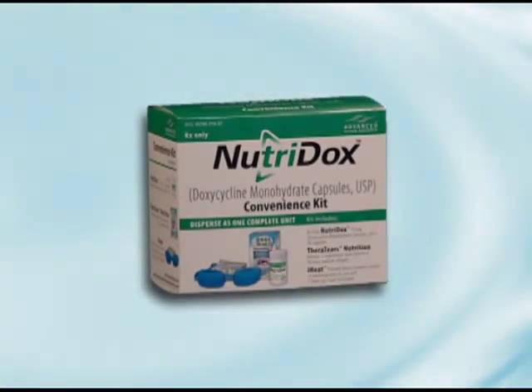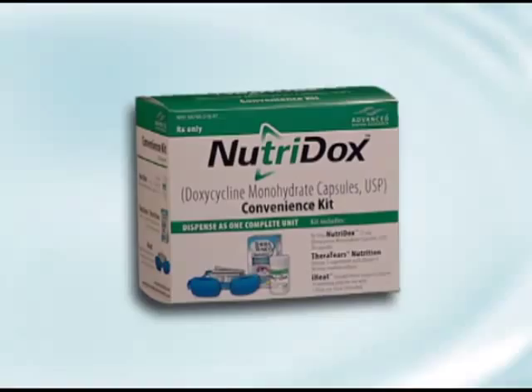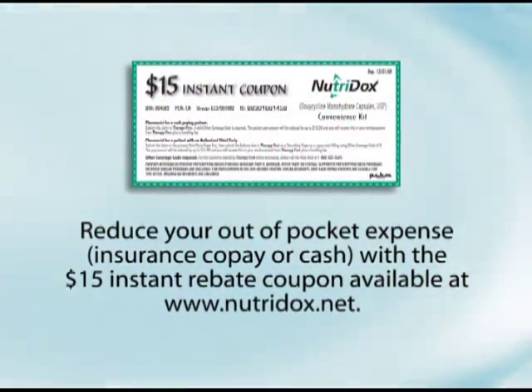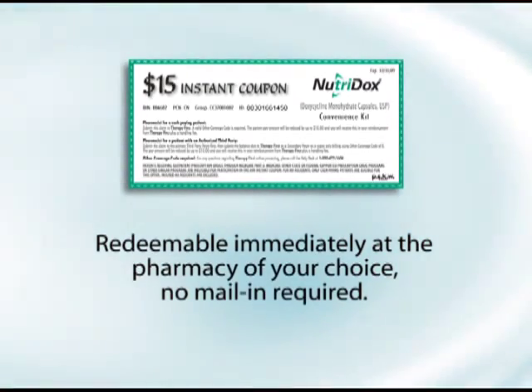Ask your eye care professional to prescribe the NutriDocs Convenience Kit today for optimal meibomian gland health and therapy, and say hello to eyes that feel rested and refreshed each morning. Reduce your out-of-pocket expense with a $15 instant rebate coupon available at NutriDocs.net. It's redeemable immediately at the pharmacy of your choice — no mail-in required.